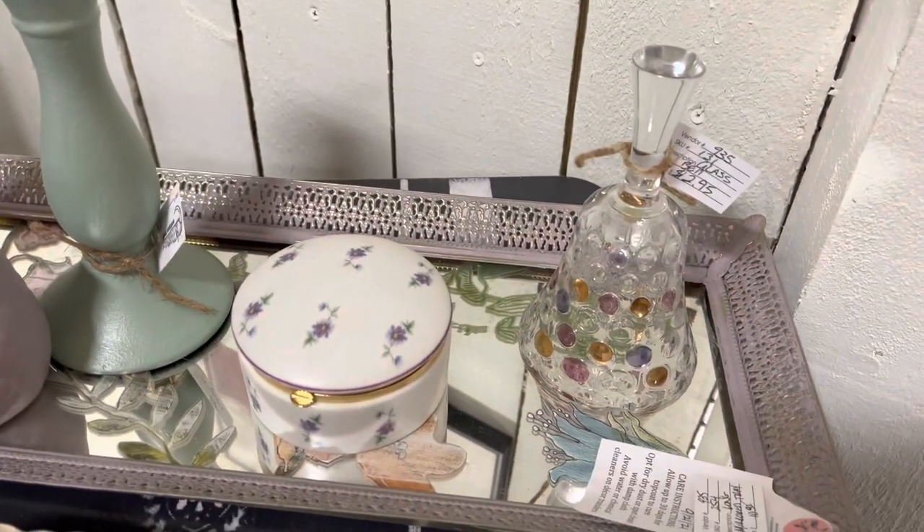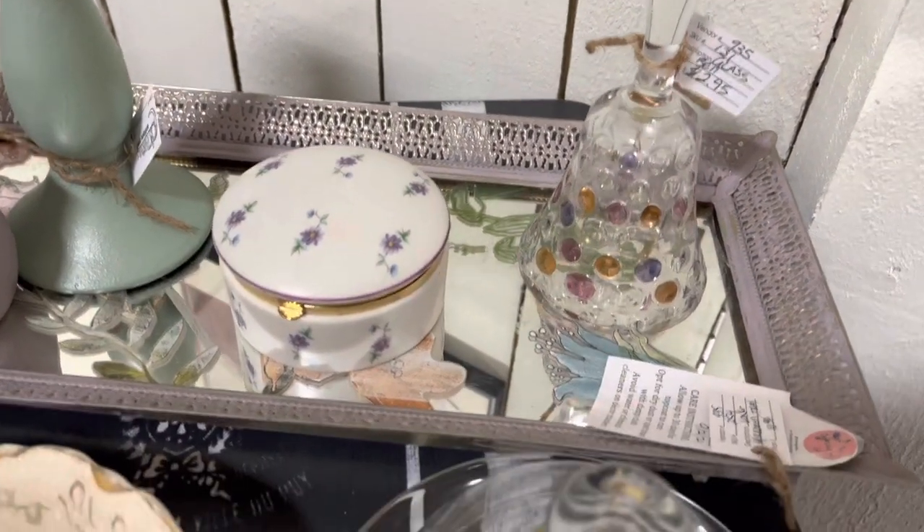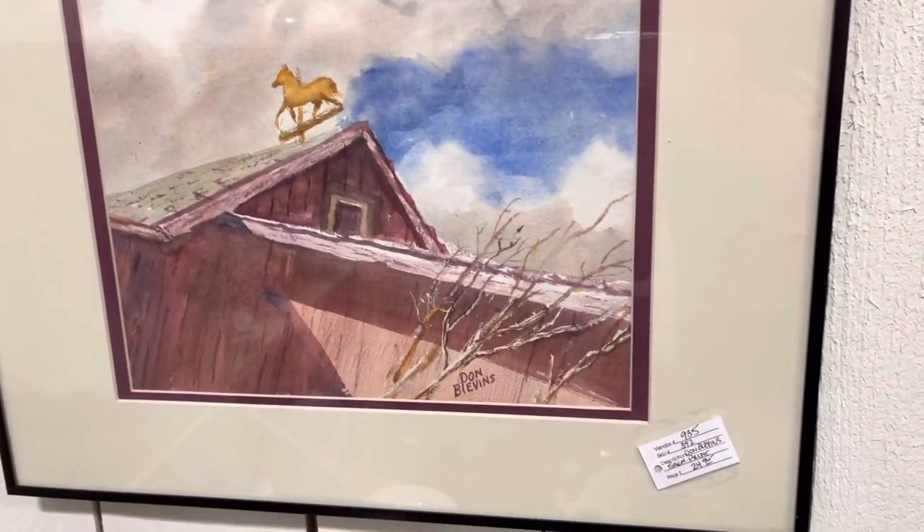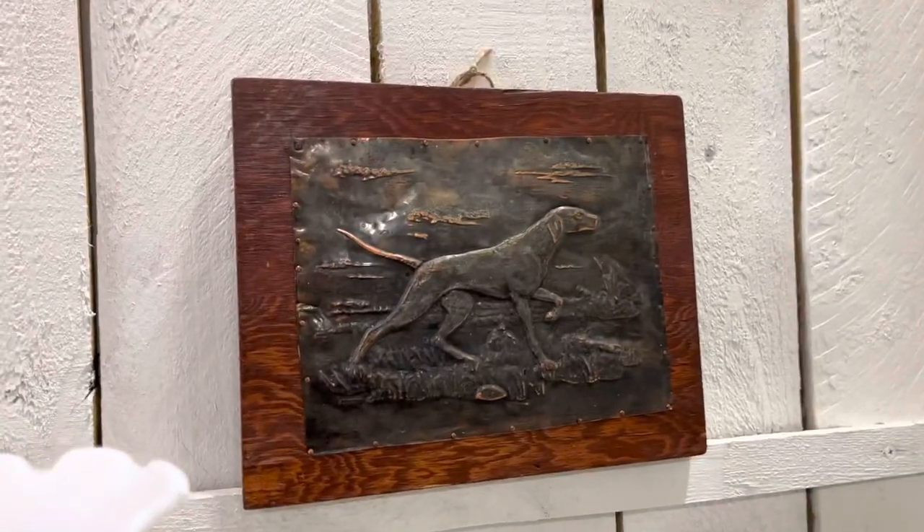This little owl trinket box has been up here for a couple of weeks. This is a Don Blevins print, priced at $24.95, and this is vintage pressed copper art.